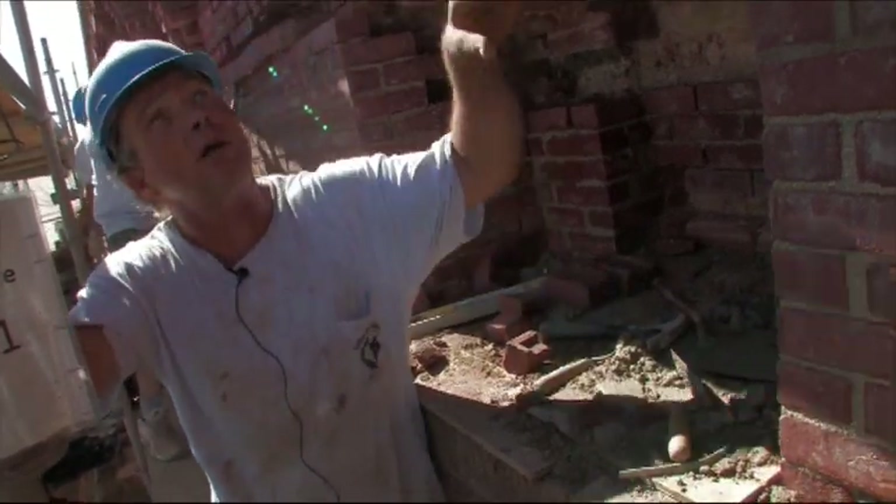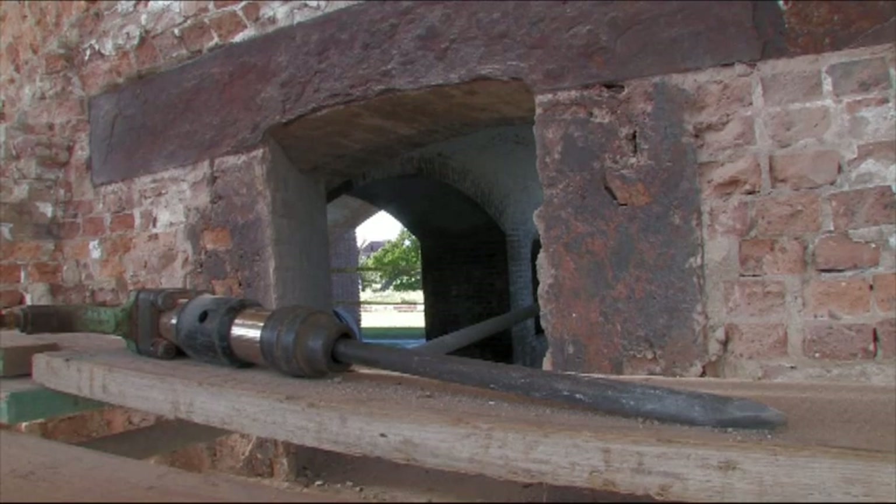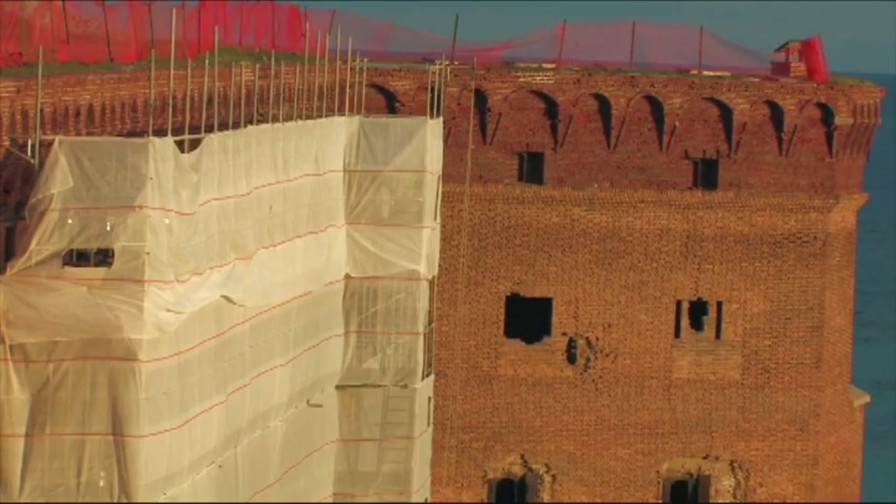They were master carpenters and masons. Just the formwork to build out all these arches — today I've built many, many arches in this trade, but not like this. Not these giant structural arches. It's incredible. I learned I have a lot to learn.